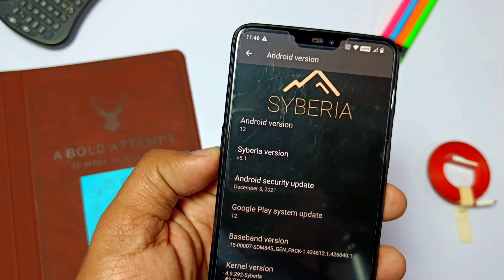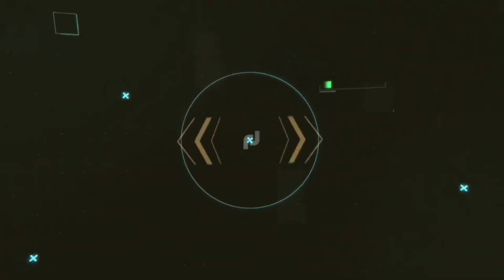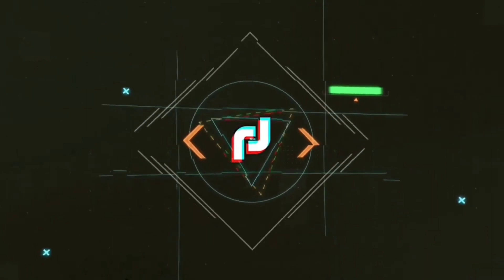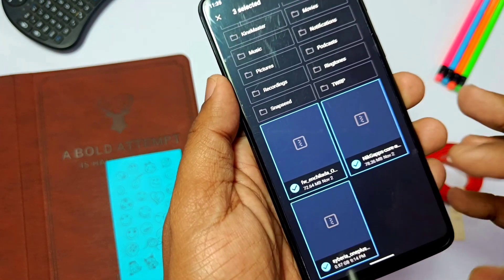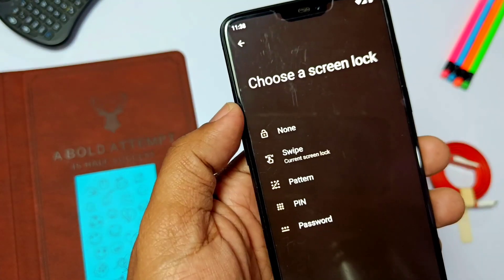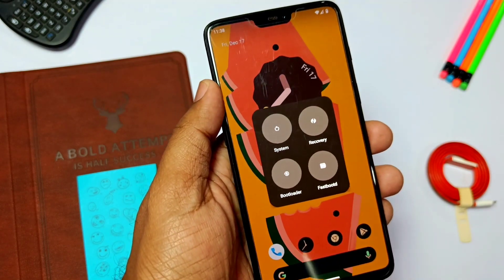So without wasting time, let's get started. First, download the Siberia 5.1 zip, firmware zip, and the NikGPS core package zip. First remove all the PIN and password in the security settings, then boot your device into TWRP 3.6 recovery.